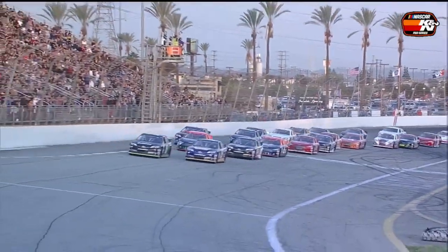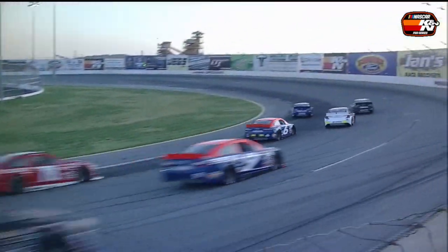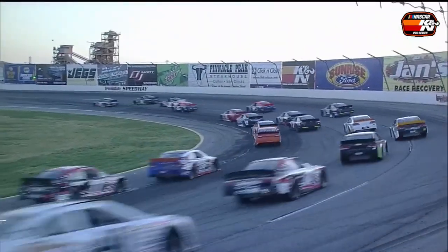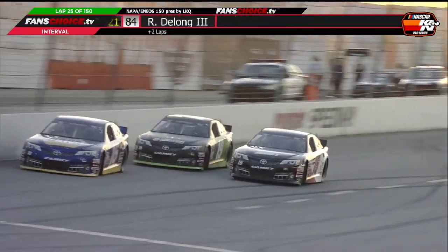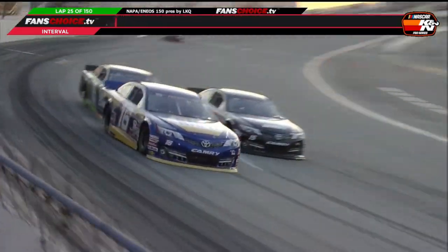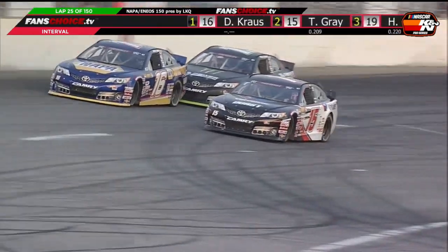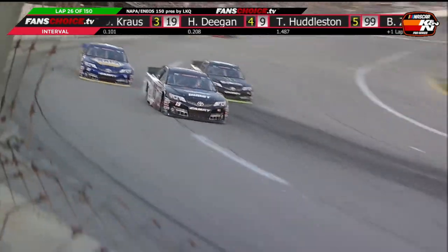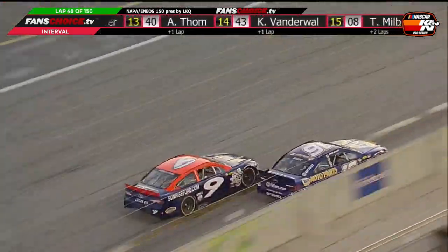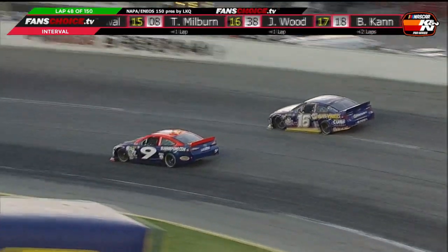Haley Deegan led the 21-car field to the green flag in front of a strong Irwindale crowd, but it wouldn't last as Derek Krause took the lead entering turn one and held on for 25 laps. NHRA Pro Stock Champion Tanner Gray showed strong pace in his DGR car and made the bottom work to get by Krause for the lead. Meanwhile, Deegan began catching him by lap 40, being down one second. Krause had to deal with Trevor Huddleston, which became the battle to watch, and several laps later Krause lost the battle.